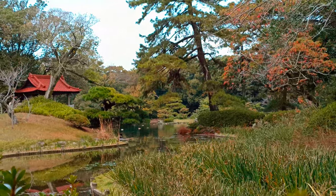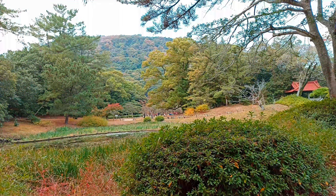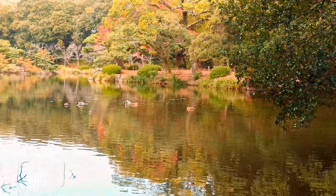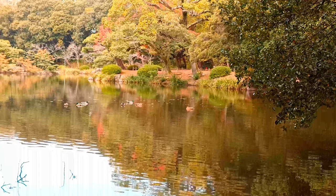The garden is always a hit with tourists, no matter what time of the year you visit. But if you really want to see something spectacular, you should go in spring or autumn, when the cherry blossoms and the red leaves create a stunning contrast with the greenery.